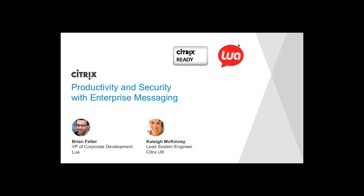To introduce myself, I'm Shashidhar and I'm part of the Citrix Ready team. I lead the mobility ecosystem. Today we have Brian Feller, VP of Corporate Development at LUA, and Kelly McKinney, Lead System Engineer, Citrix UK, along with us who will be presenting this webinar. Thank you all for attending today and welcome to this Citrix Ready technical webinar series where we showcase how Citrix and our partners have integrated to deliver valuable products and solutions to the common problems faced by our customers today.